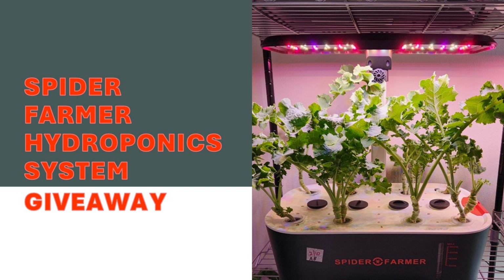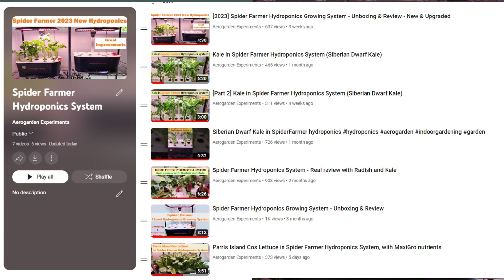Hi friends, I have some exciting news for you. SpiderFarmer is sponsoring me a giveaway program with their hydroponic system. If you haven't watched my videos about the SpiderFarmer hydroponic system and are wondering what it is, please follow the links in the description below. I have reviewed and experimented a lot with the SpiderFarmer hydroponic system.